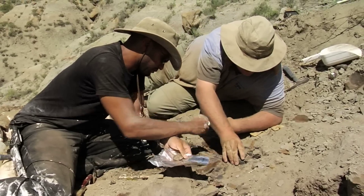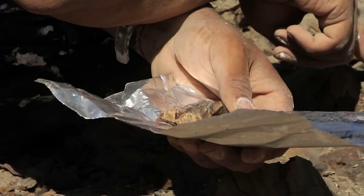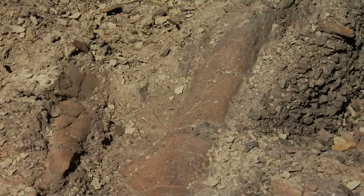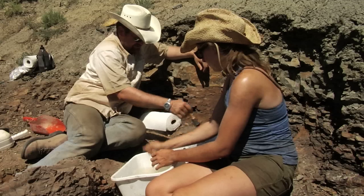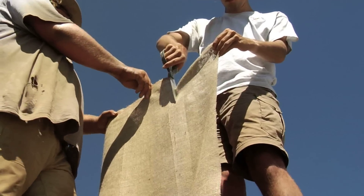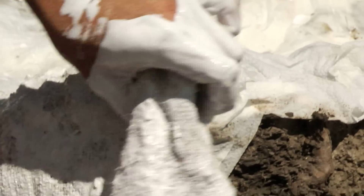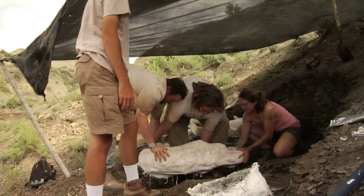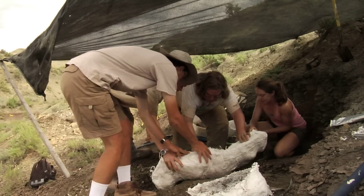Some bones are small enough to be removed immediately. To safely remove larger specimens, they cover them in a layer of wet paper towels. Then, using strips of burlap coated in plaster, they wrap the bone sample in a jacket or protective cast. When dry and hardened, the jacket can be separated from the underlying earth.